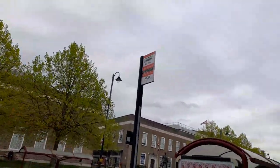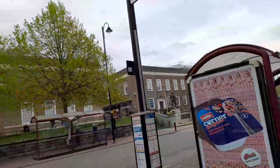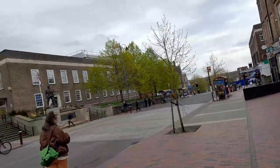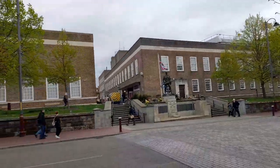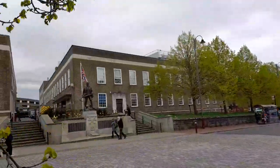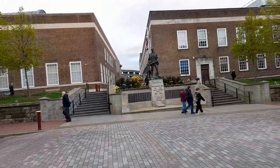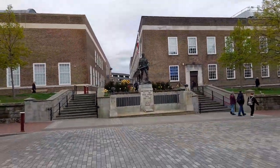This is the bus stop for the war memorial, which is right here. It's absolutely fabulous — commemorating the First World War 1914 to 1918, and 1939 to 1945 the Second World War.